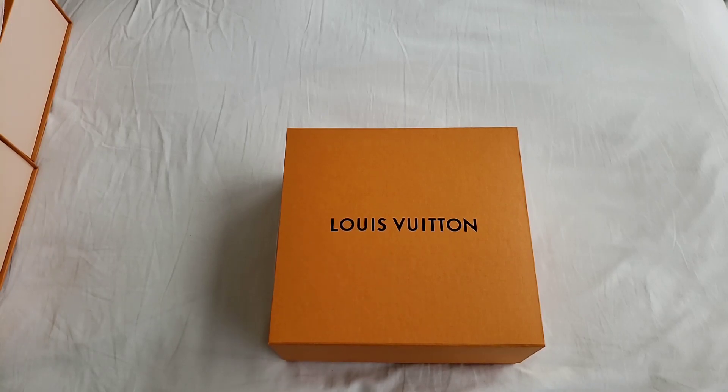Hello everyone, this is Luxury PL38. I just want to say thank you to all my subscribers. I really hope that my videos will entertain and also provide a little bit of education and information that will help a lot of people make their decisions about particular handbags. Today's bag of the day is from Louis Vuitton.